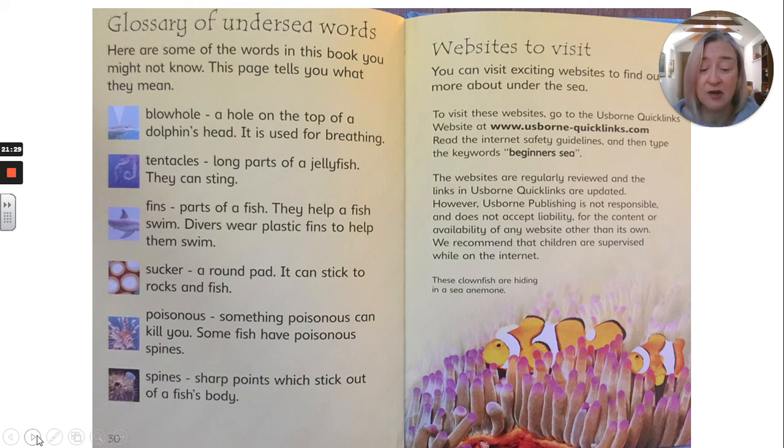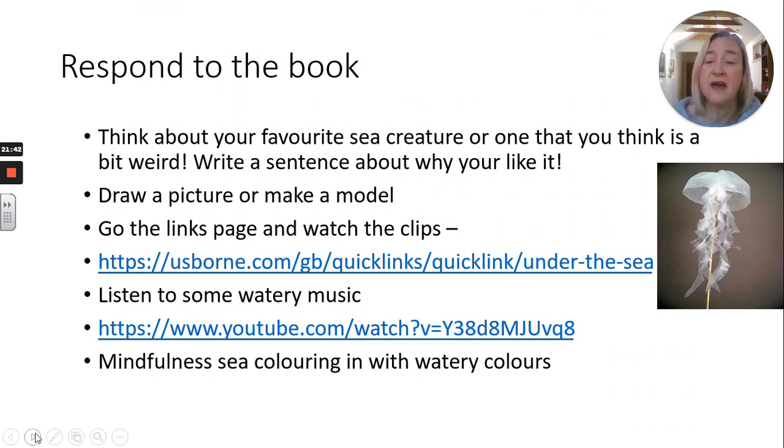On this page we've got some websites to visit. Think about your favourite sea creature or one that you think is a bit weird. Write a sentence about why you like it, draw a picture and make a model of a fish. Go to the links page and watch the clips. Listen to some watery music — I've got a link there too. And you might want to do some mindfulness sea colouring in, maybe with some watery colours — some blues and greens. It's up to you whether you respond to the book. Bye for now, bye Year 1.